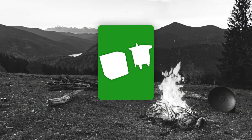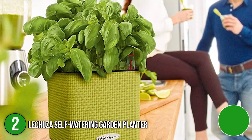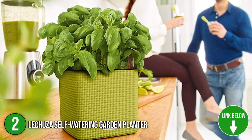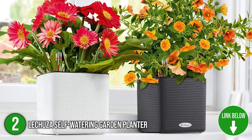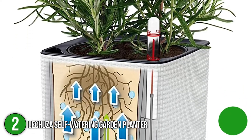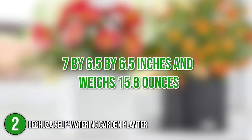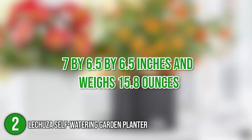The second planter on our list is the Lakuza Self-Watering Garden Planter. It comes in lovely colors and shapes such as white, lime green, and slate. It's made of high-quality metallic materials and has an 11-inch diameter, which allows you to fit medium-sized plants within. It measures 7 x 6.5 x 6.5 inches and weighs 15.8 ounces.